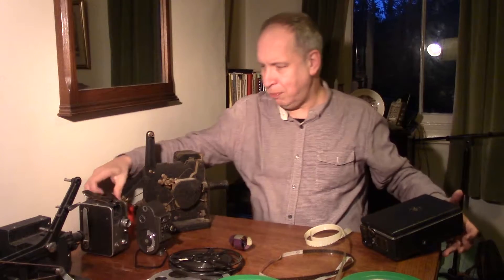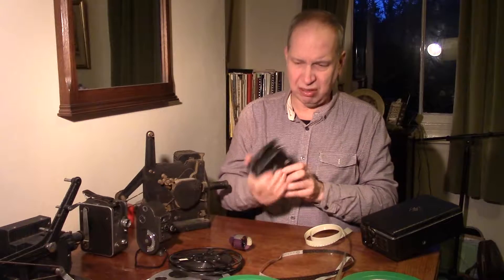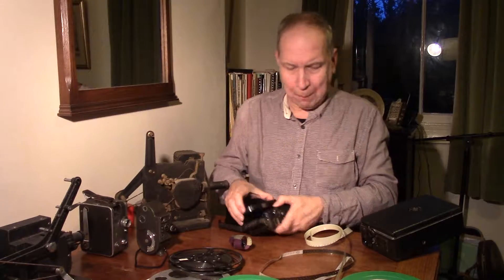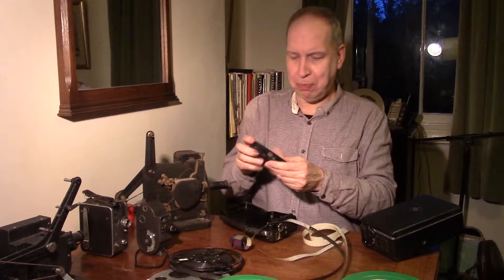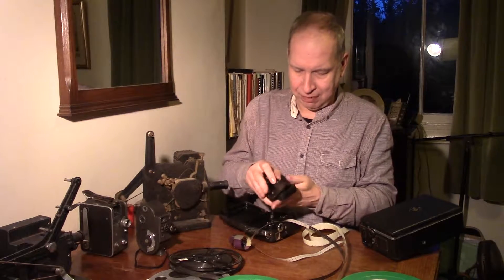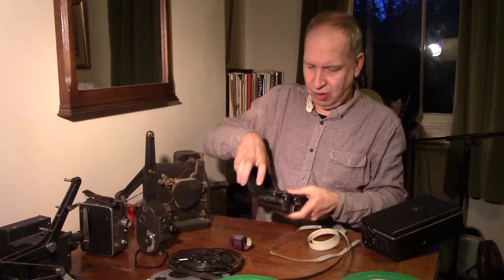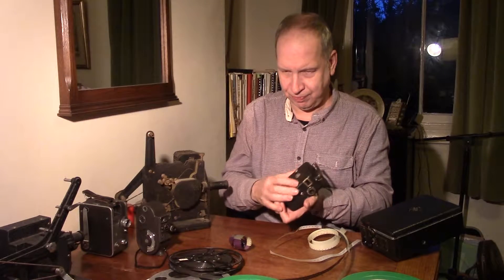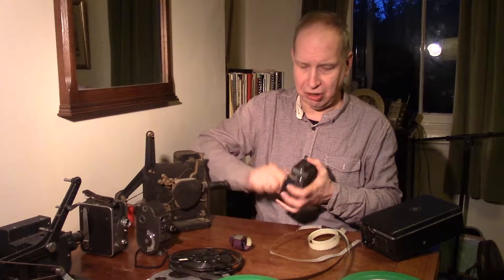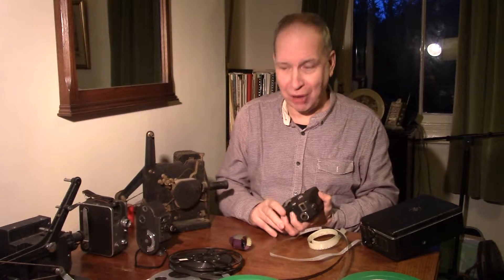This was the Pathé B camera of about 1933–1934. What Pathé did with their film is they put it in a little cassette — a little cartridge. So the film went in there, you bought the cartridge, put it in your camera, went off, and did your filming. All these cameras we're looking at today are clockwork and you've got about two minutes of film on there.